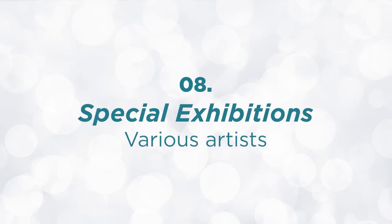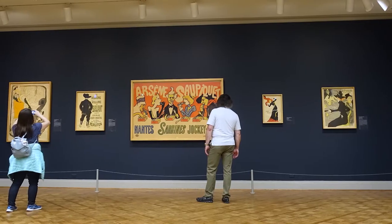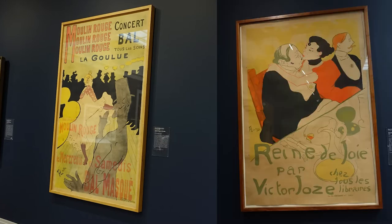The Art Institute of Chicago also has a number of exhibitions. When we went, we saw the Toulouse-Lautrec and the Celebrity Culture of Paris exhibit. I studied graphic design and looking at these large poster prints, which were new at the time, was just enjoyable — very vibrant and bold, featuring celebrities of Paris. Check out the Art Institute of Chicago's website artic.edu to see what exhibits are there, as some are only for a few short months, some up to a year, and some are ongoing.